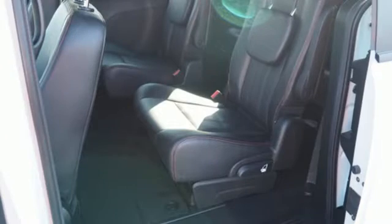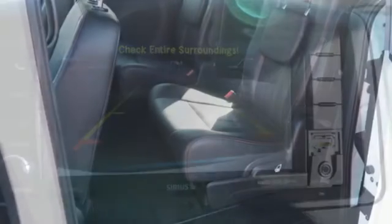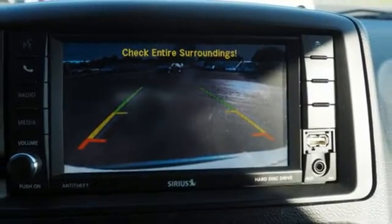Dual zone climate control, V6 engine, aluminum wheels, and integrated navigation system with voice activation.